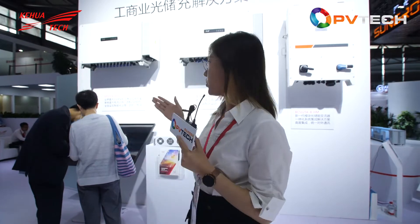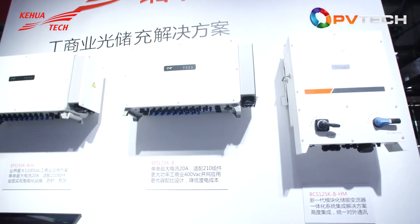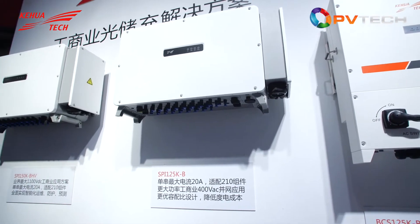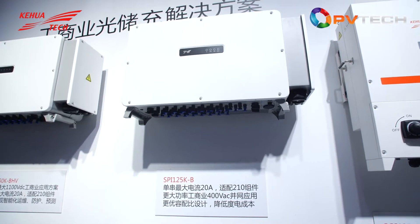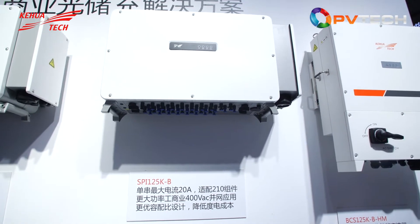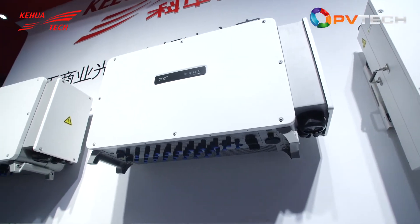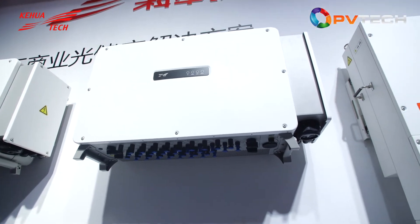What I want to highlight is the 125-kilowatt inverter. Each string has a maximum current of 20 amperes and an optimized DC ratio, further reducing LCOE by 3%. This machine has been applied widely in Brazil, Poland, Vietnam, and so forth.